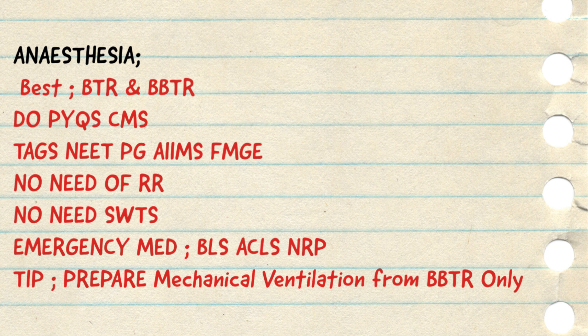One small tip regarding anesthesia preparation is about mechanical ventilation. If you are someone who is giving a lot of time to this topic, don't do that. You can cover what is required for your entrance examination — the MCQ part only — in about 10-15 minutes from the bonus BTR section. Don't give a lot of attention to the mechanical ventilation part; cover the essential portion from the bonus BTR in the initial 15-20 minutes, and that is adequate for your entrance examination, be it INI, NEET PG, or FMG.